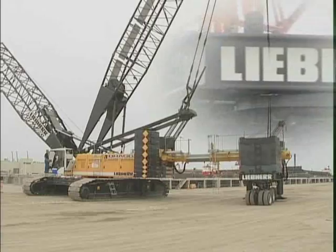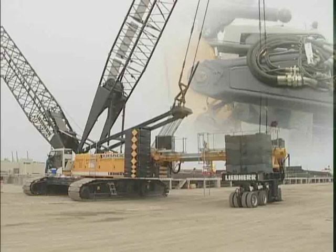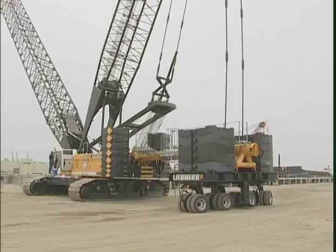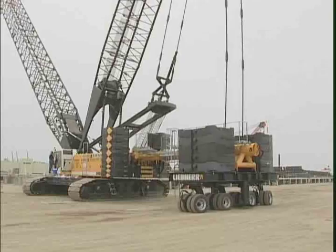The Liebherr Crawler Crane LR 1280 is rated at 300 U.S. tons. It can be completely self-erected and offers a maximum boom length of 390 feet, a main boom and luffing jib combination of 454 feet. Lift enhancements are also available, and the maximum boom and luffing jib combination with enhancements is 520 feet.